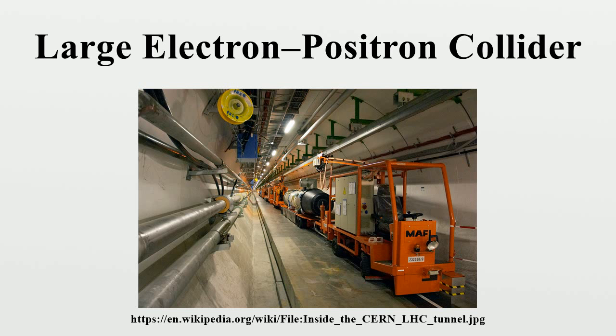There was a proposal to extend the LEP operation by another year in order to seek confirmation, which would have delayed the start of the LHC. However, the decision was made to shut down LEP and progress with the LHC as planned. For years, this observation was the only hint of a Higgs boson. Subsequent experiments until 2010 at the Tevatron had not been sensitive enough to confirm or refute these hints. Beginning in July 2012, the ATLAS and CMS experiments at the LHC presented evidence of a Higgs particle around 125 GeV, and strongly excluded the 115 GeV region.